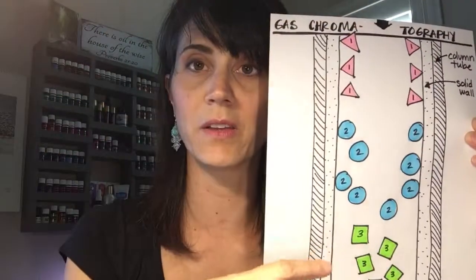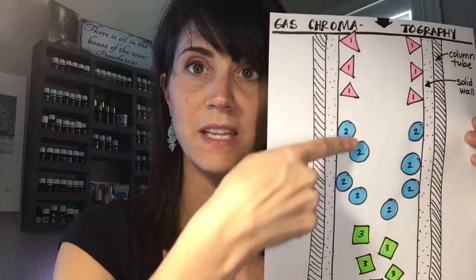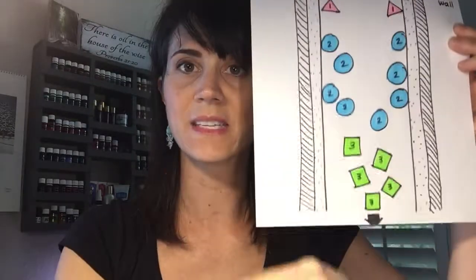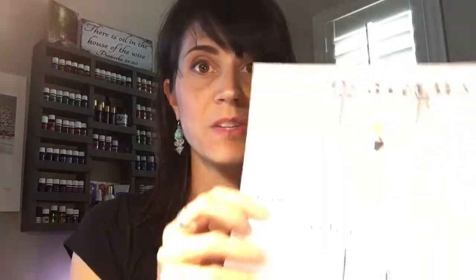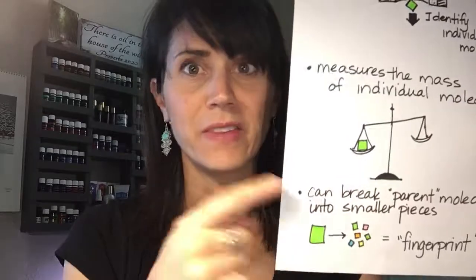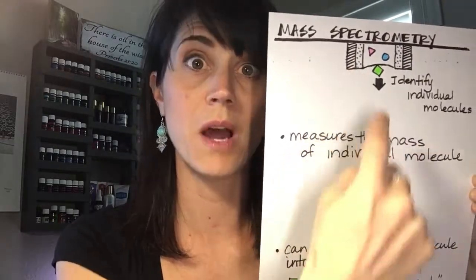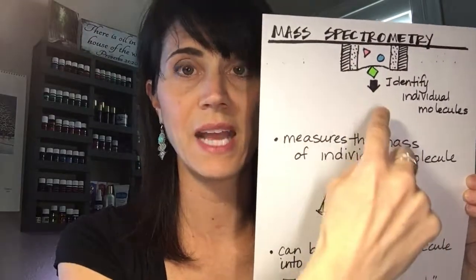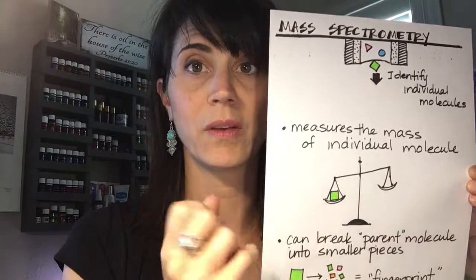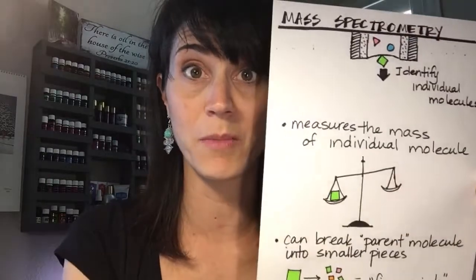You can see how when you take all these molecules and put them in, they naturally start to separate themselves out — some sticking to the side first, others a little more. As they exit out of the gas chromatography tube, they are already separated out. That's when we get into the MS — mass spectrometry — side of the process. When they exit the tube into the mass spectrometer, that is when they can individually measure those molecules.